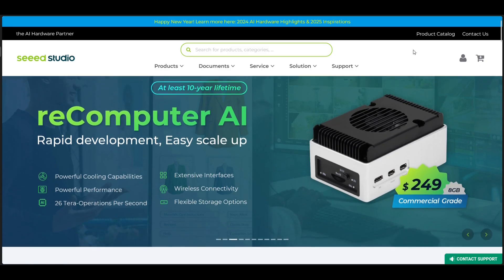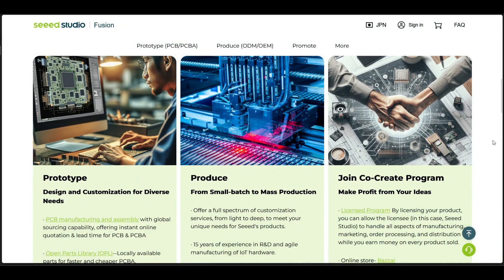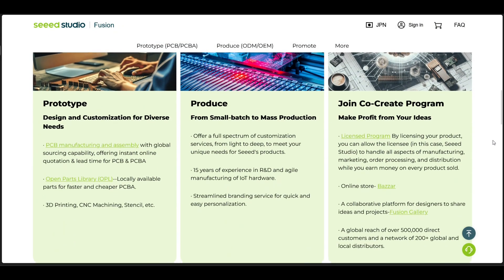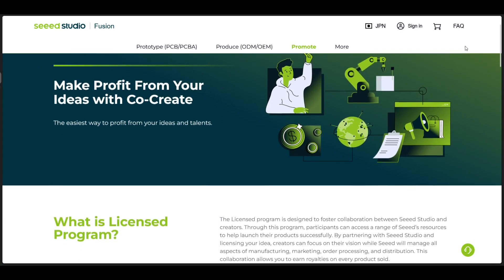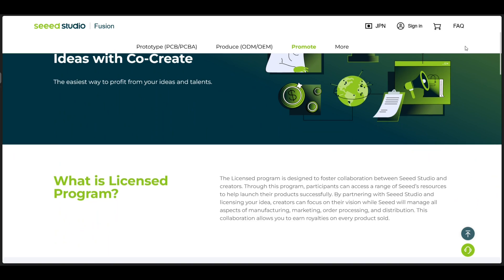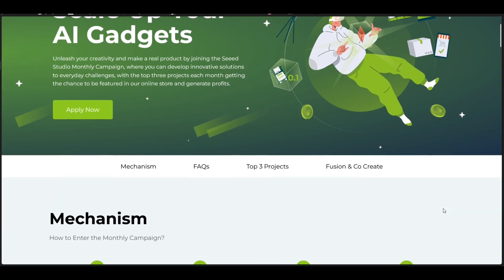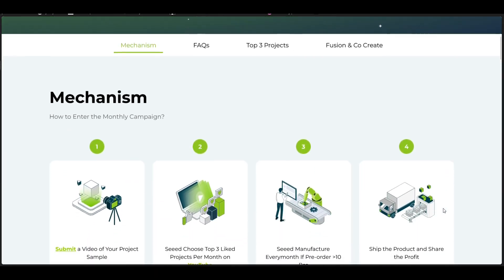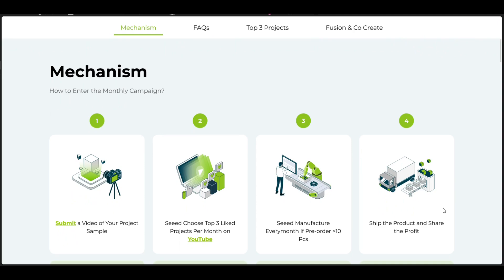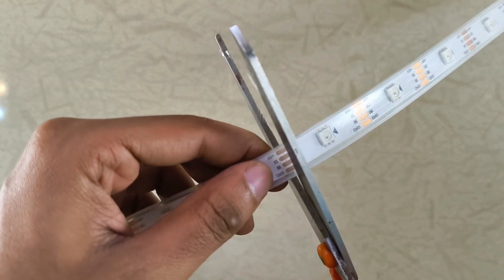They're known for their excellent quality electronics hardware, and they also offer professional PCB manufacturing and assembly services. Beyond that, they have a fantastic co-create program — a real opportunity for anyone looking to sell their electronic creations but needing support with the business side or getting their products to market. If that sounds like you, there's a link in the description. All right, let's get started by cutting our LED strip down to 10 LEDs.